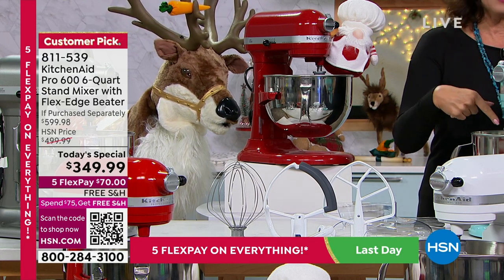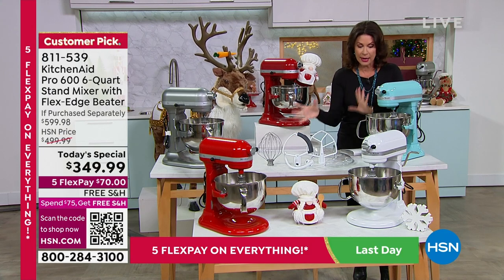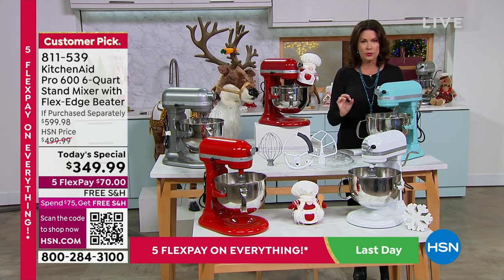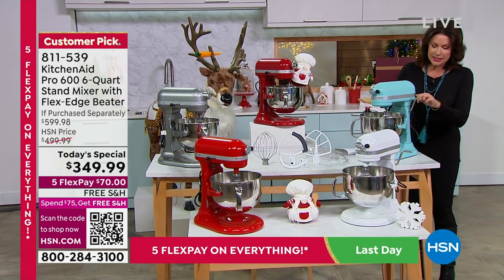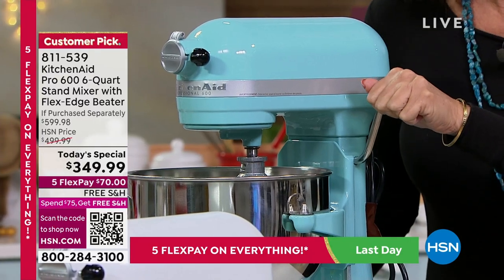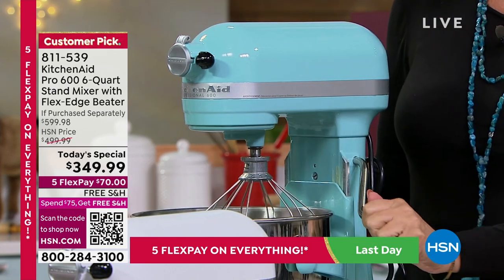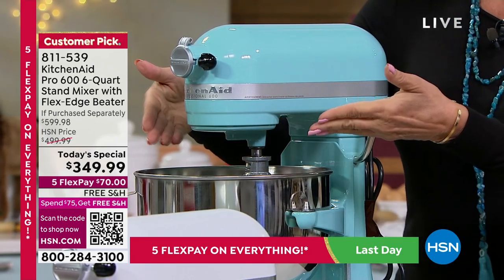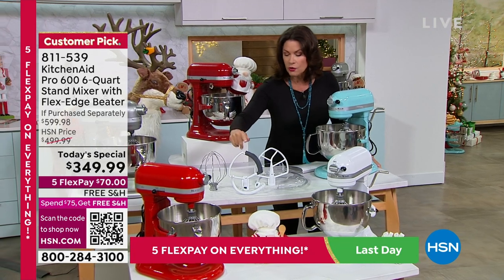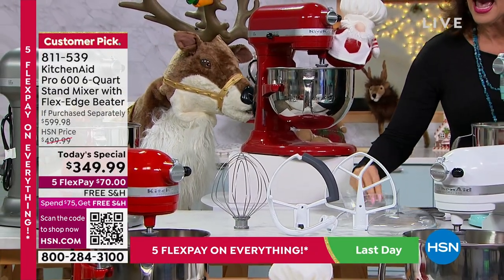That six-quart capacity lets you mix 13 dozen cookies all at once. But the standout design feature is the bowl lift: the head does not go up and down — the bowl moves. You just turn the dial to lift it up, making it easy to get everything out and swap attachments. You'll get the whisk, the flex beater that acts like a spatula, and the dough hook.